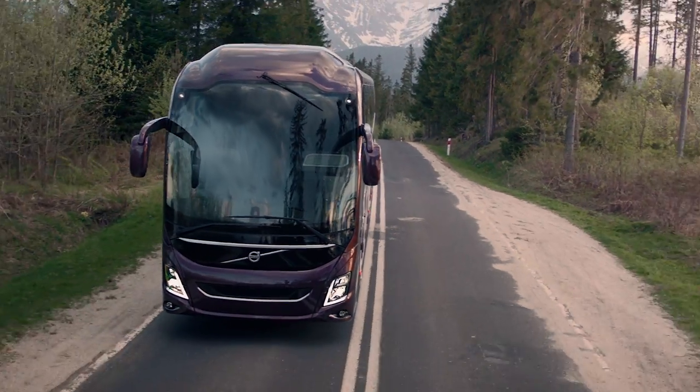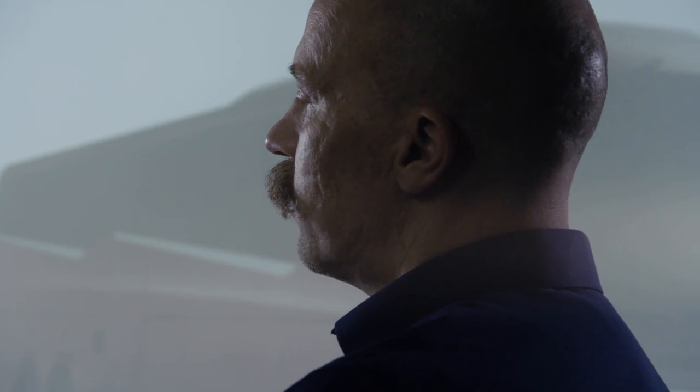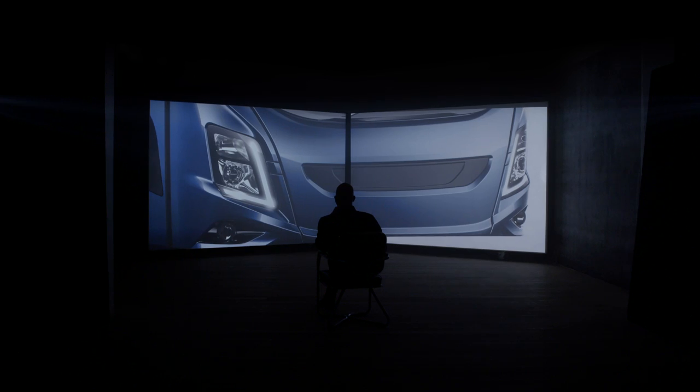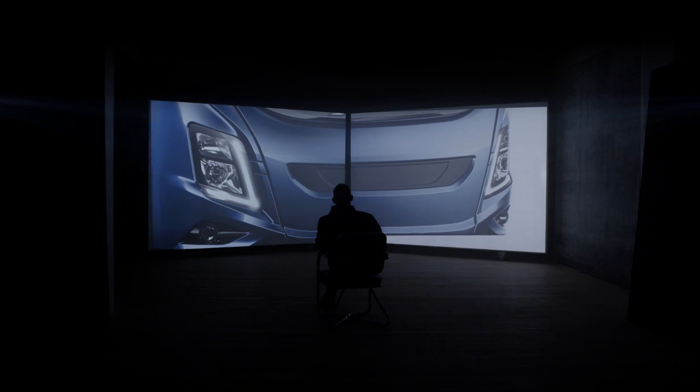People need to recognize themselves, but they also need to have this wow feeling. We do that by the front, of course, with this integrated grille in the windscreen. That forms a graphical unit.